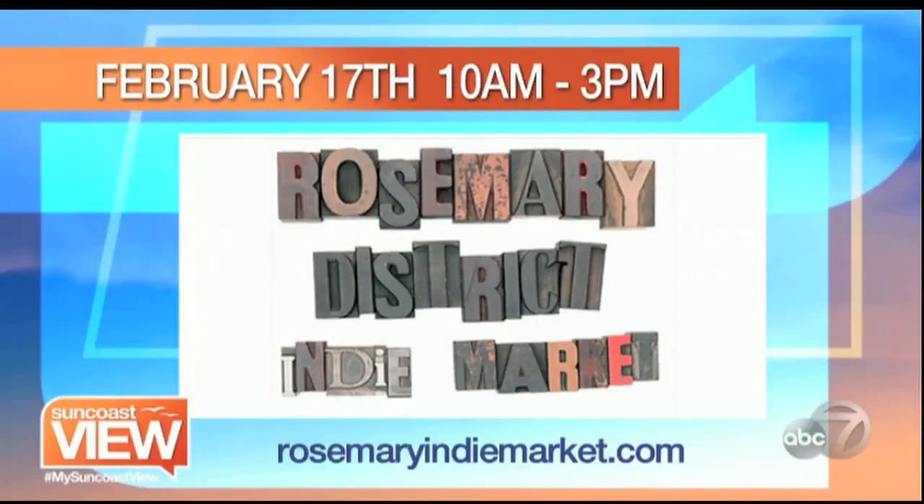Well, romance never dies. No matter the decade, we've got fun vintage items. You can find all this kind of thing and so much more coming up at the Rosemary Indie Market. It is outside in the gorgeous sunshine in the Rosemary District — coming up February 17th.